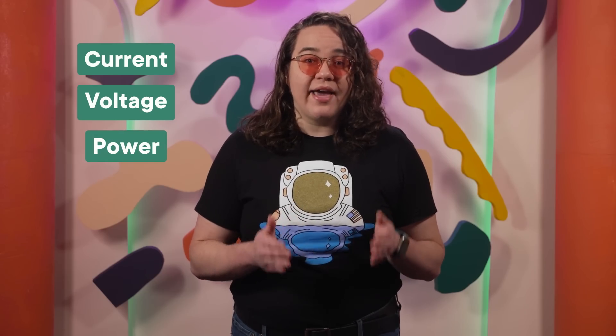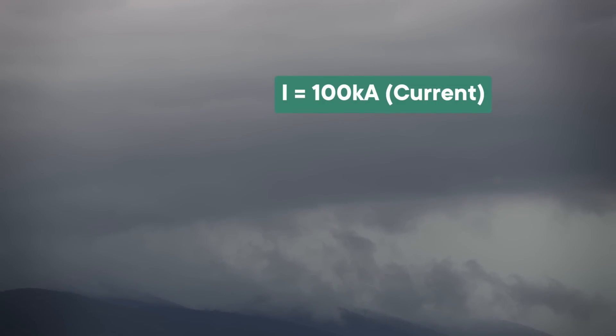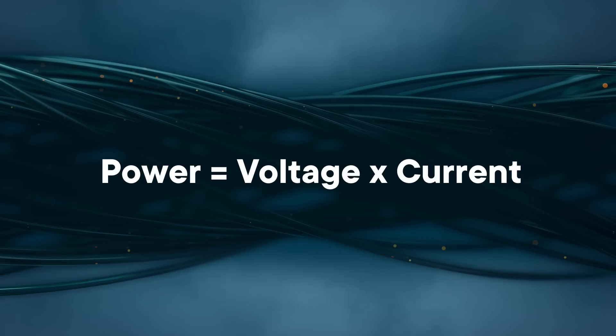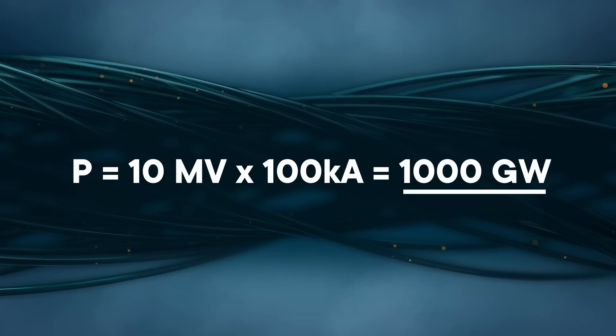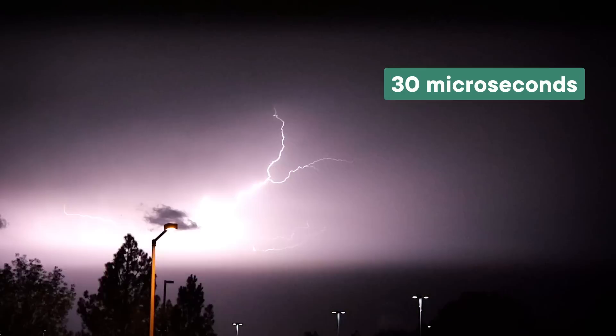Each lightning bolt has a current of about 100 kiloamps and a voltage of around 10 megavolts. And luckily, there's a cool formula we can use to get the one thing we're missing: power. It comes from a famous law known as Ohm's law, and it's — if you'll pardon my pun — shockingly easy. Power equals voltage times current. Plug in the values and each lightning bolt nets us about 1,000 gigawatts of power. But we still have to get to usable energy, which is power times time. And here is where it starts to fall apart. Each lightning bolt only lasts about 30 microseconds, so all that power only nets you about 30 watt-seconds of energy.